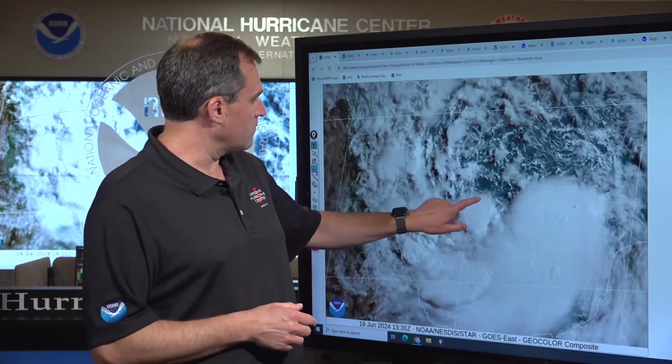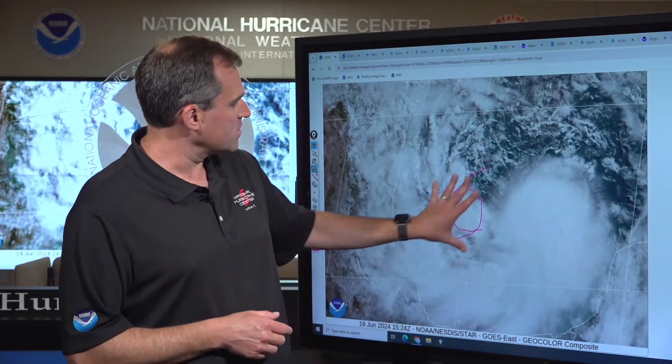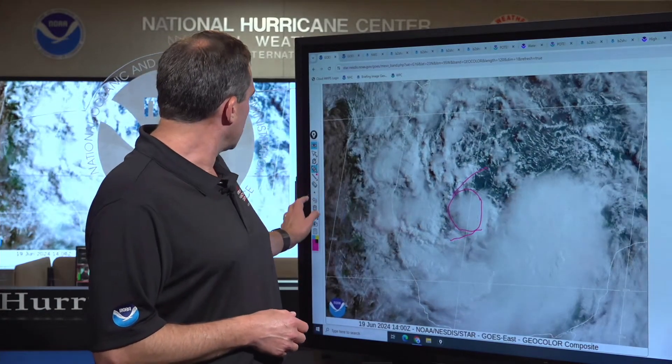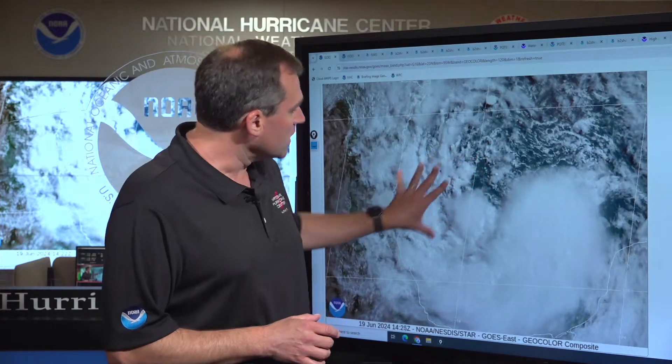It's become a lot better organized and is now a tropical storm. We have the center of the system still over the southern Gulf of Mexico, but you can see the circulation has become much better defined as compared to yesterday. We had a lot more shower and thunderstorm activity developing near the center. So now this system meets all the criteria to be called a tropical cyclone — it's now a tropical storm, given the name Alberto, the first one of the Atlantic hurricane season.